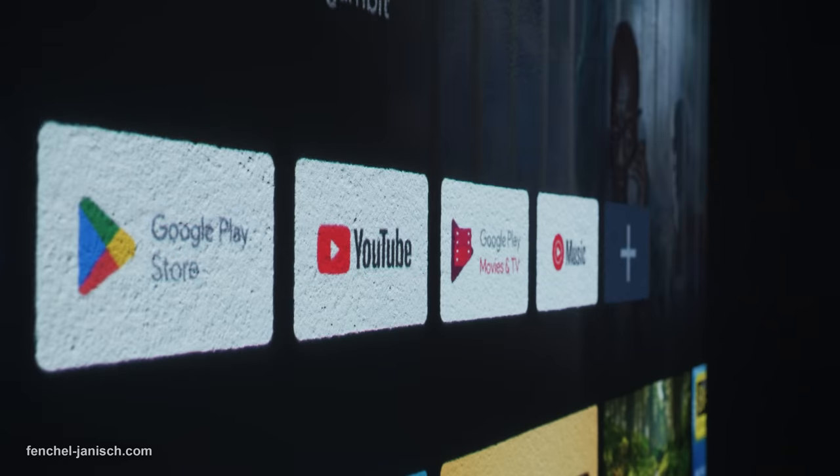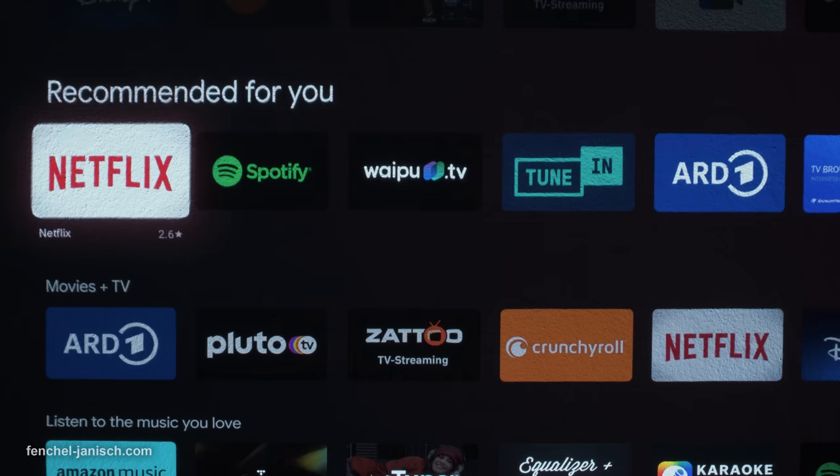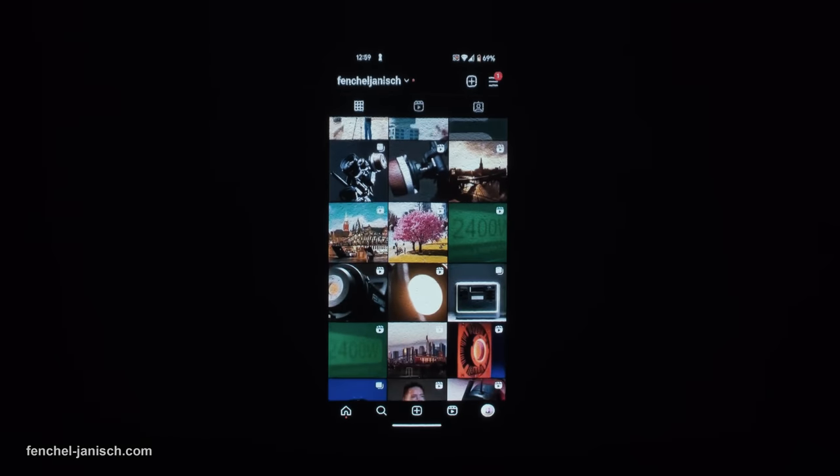The operating system is Android TV 11.0, which features Google Play and directly supports Chromecast, so it's easy to mirror an Android phone or tablet screen.